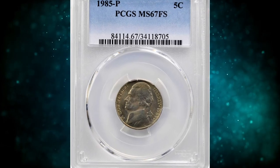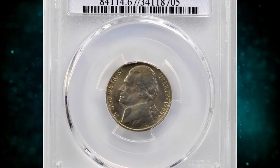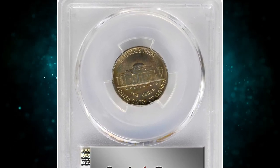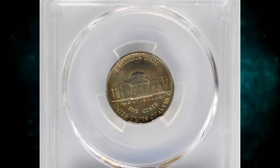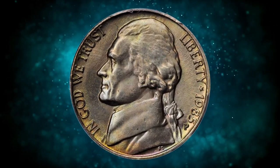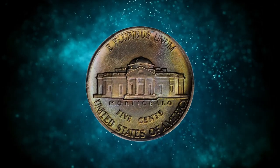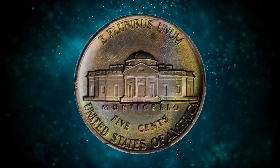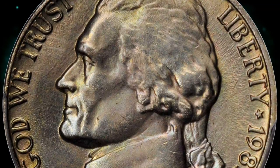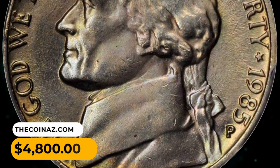Number 13: 1985-P Jefferson Nickel in MS-67 condition with full steps. According to Stack's Bowers, direct lighting calls force multicolored iridescent toning that provides outstanding visual appeal. Uncommonly full in strike with exceptional surface preservation as well, this low-pop rarity is sure to please. Sold for $4,800.